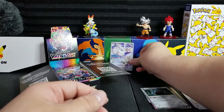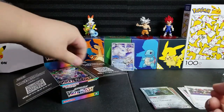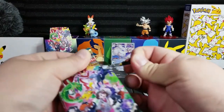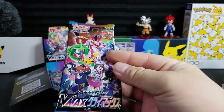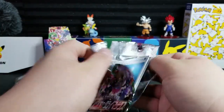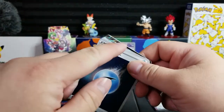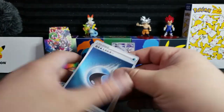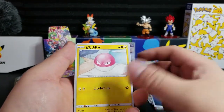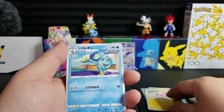I think we're supposed to get guaranteed three to four secret rares in these boxes, which is awesome. You get 10 packs for about $100 — look at all the holos. Guaranteed holo graphics in every single pack. I think it's a pretty good deal.